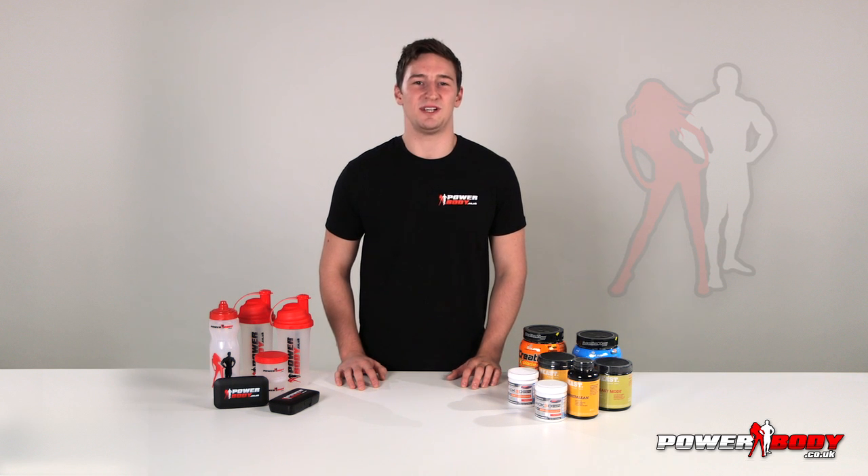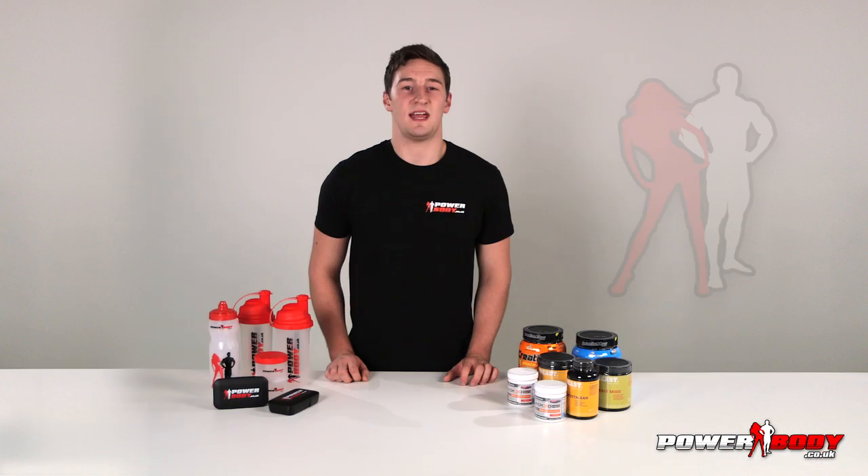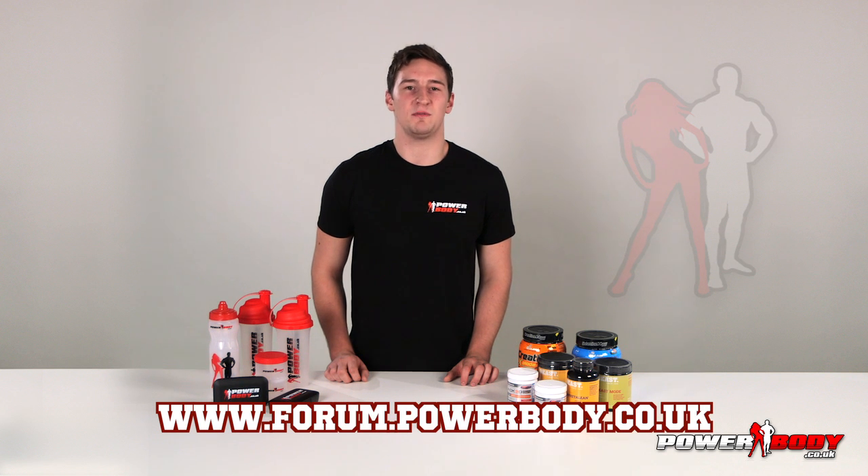Hi, I'm Matthew and you're watching PowerBody TV. Today we're going to look at what goes on inside the PowerBody Forum. You can visit it yourself at www.forum.powerbody.co.uk and be the first to hear about the new products this month.